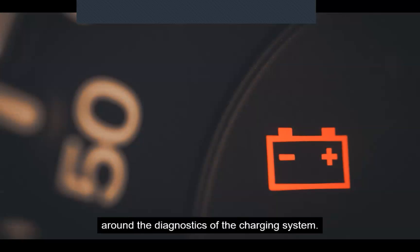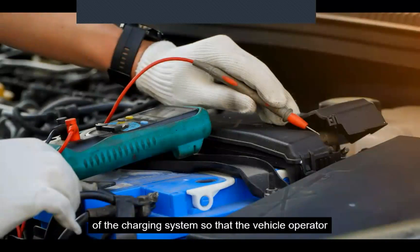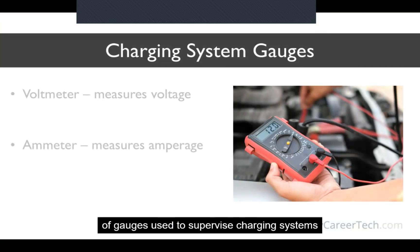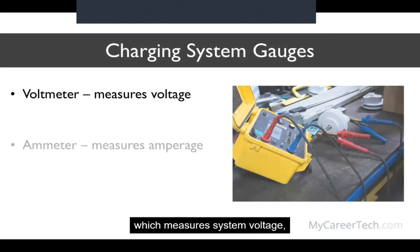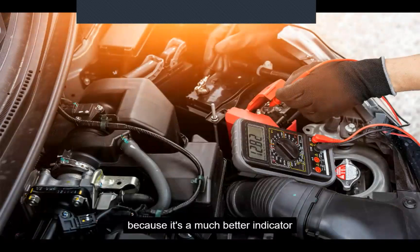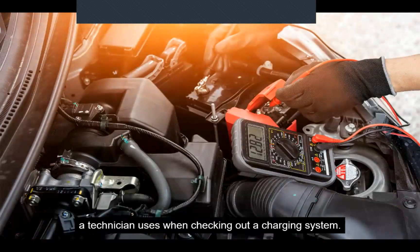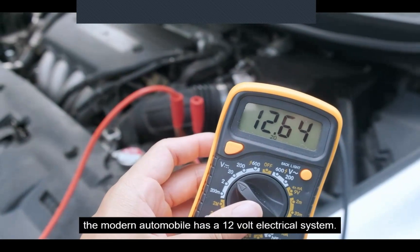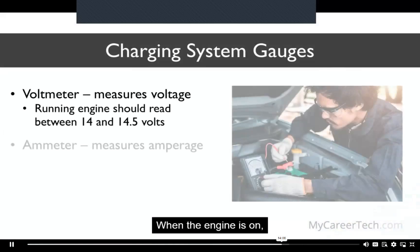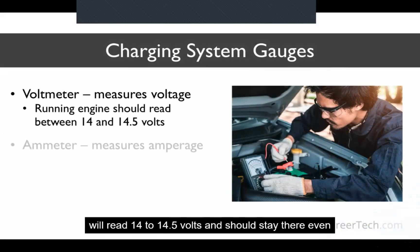Now let's continue the discussion around the diagnostics of the charging system. The charging system gauge or warning lamp monitors the condition of the charging system so that the vehicle operator is warned of a problem before it's too late. There are two types of gauges used to supervise charging systems: a voltmeter, which measures system voltage, and an ammeter, which measures amperage. Most modern cars use a voltmeter because it's a much better indicator of charging system health. A fully charged battery will read about 12.5 volts when the engine is off; when the engine is on, the voltmeter should read 14 to 14.5 volts, even under heavy electrical load.